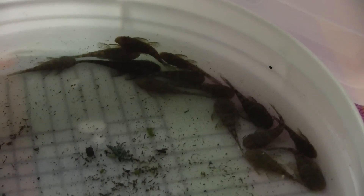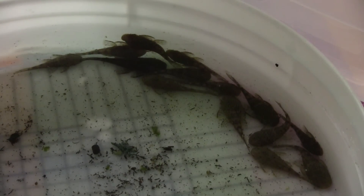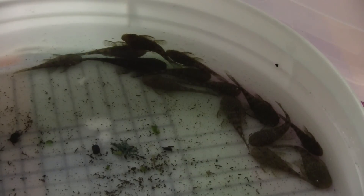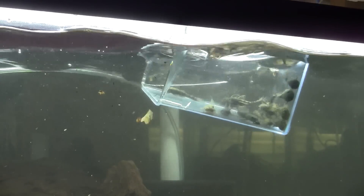I have 14 Ancistrus claro that are going to go into this colony. They are young and not so easy to sex. Males will have the tell-tale tentacles on their face, but females can have a few bristles as well, though most females do not. I think that this group is about 50-50 males and females. I have had these fish in quarantine for three months with no issues or losses. The tank is ready for the fish, so in they go, and this breeding project is officially started.